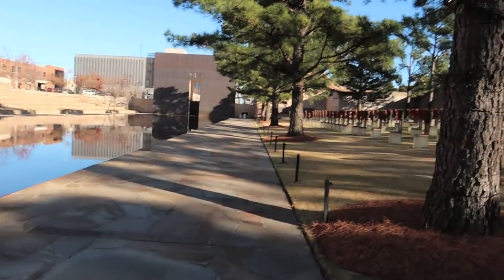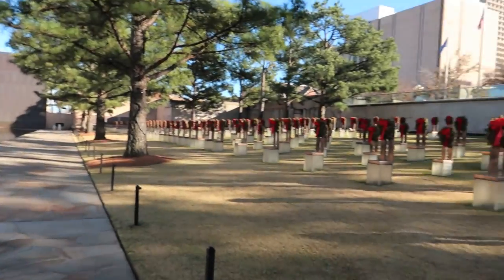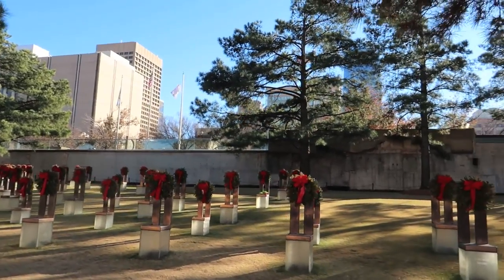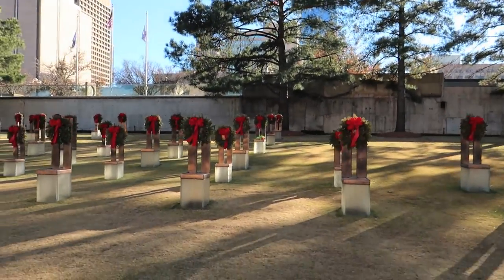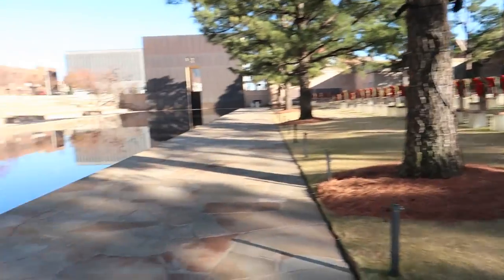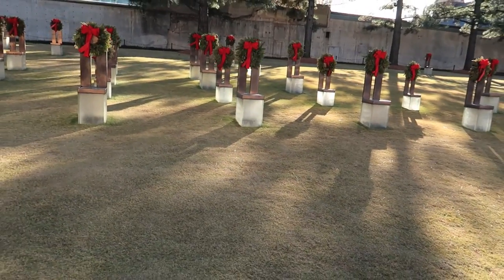McVeigh has already been executed. He got executed pretty quick — I think he just waived his appeals because he wanted it. If that's what he wanted, that's not what he should have got. I'd almost rather he stay in some tiny little cell for 30 years.